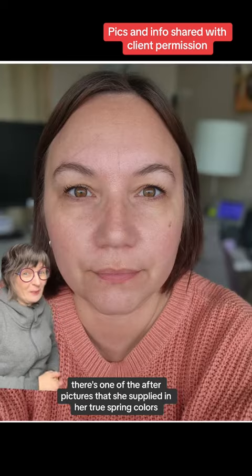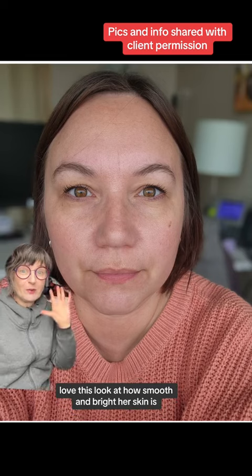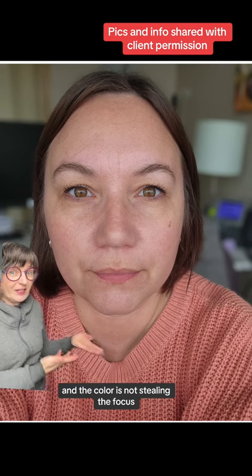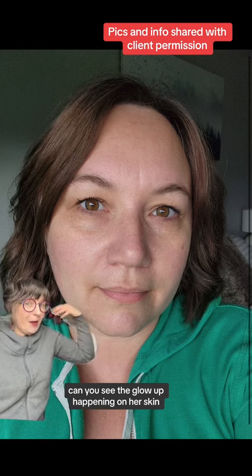Here's one of the after pictures that she supplied in her True Spring colors. Love this. Look at how smooth and bright her skin is, and the color is not stealing the focus. Here's her in another True Spring color — can you see the glow up happening on her skin?